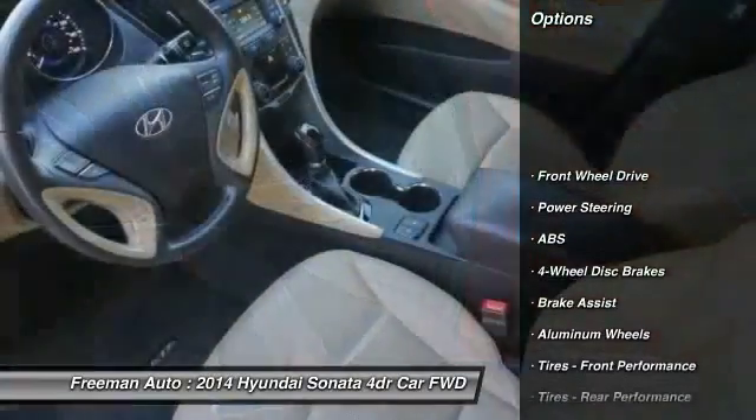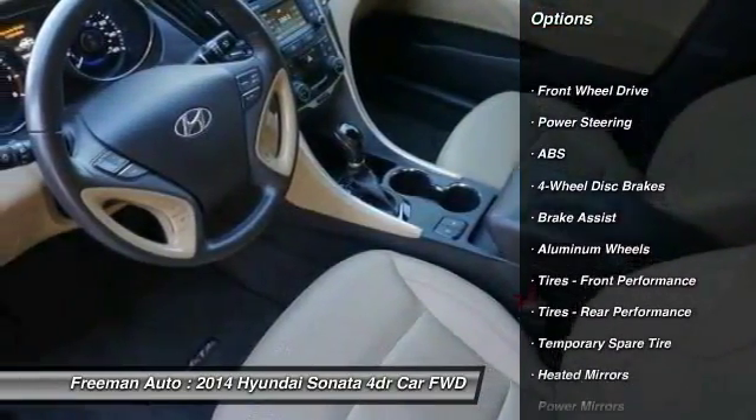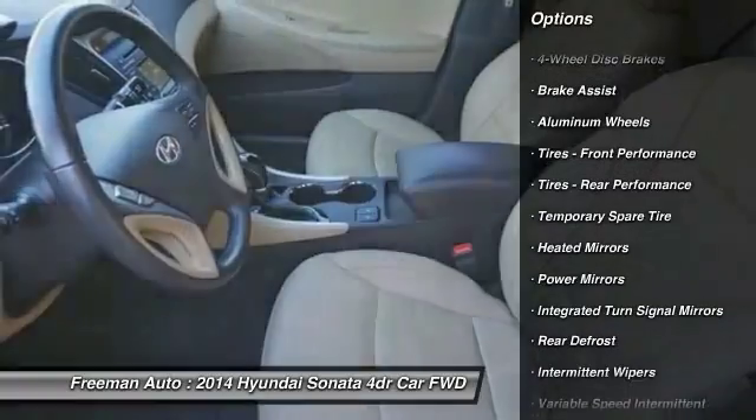Stability control, steering wheel audio controls, keyless entry, traction control, anti-lock braking system.